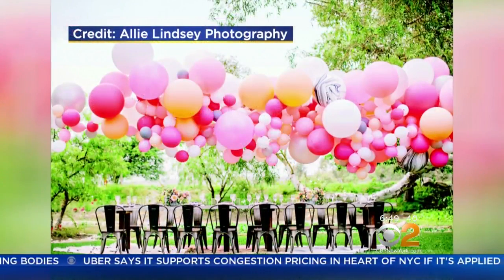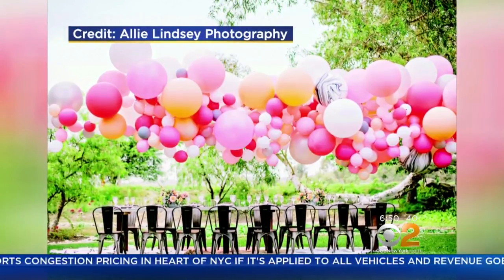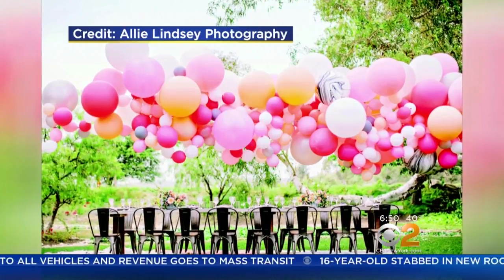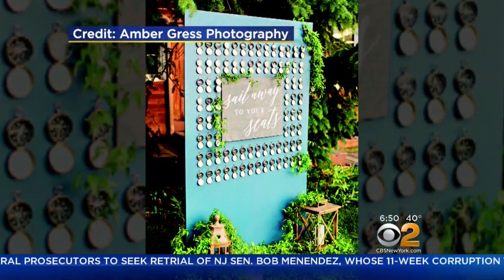The next trend is balloons and arches. Don't worry — these aren't the ones from your high school prom. They feel much more sophisticated, with balloons in different sizes. It could be an installation from the ceiling, or a wall that's very Instagrammable where guests can pose. It's also really budget-friendly — wherever you see florals, you can trade them in for balloons, except for the bouquet.